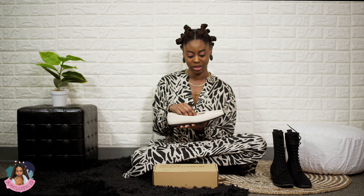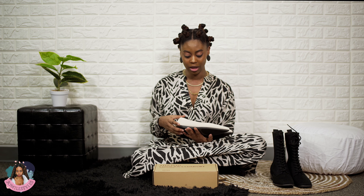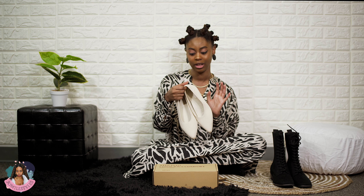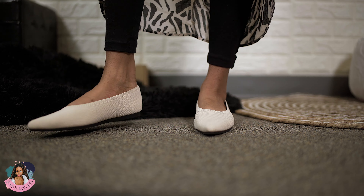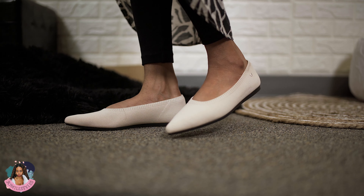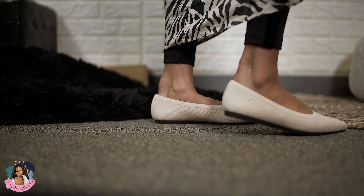The boots came in a bigger box, but when you get your box and you open it up you'll have this — it's kind of like a ruler to measure your feet — and then they also give you this that shows you how to care for your shoes.